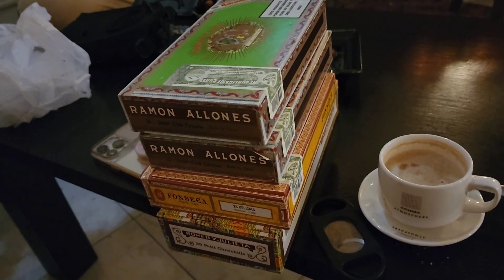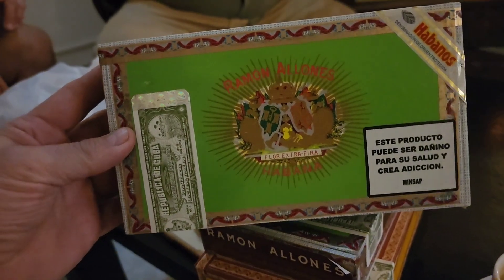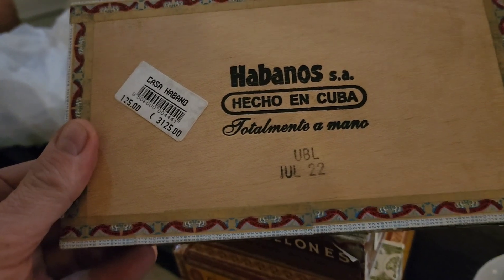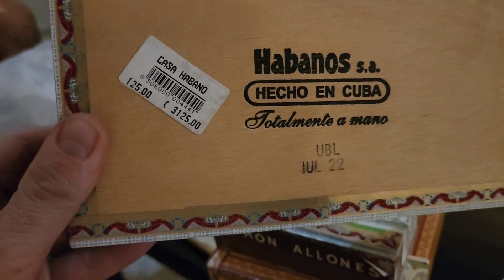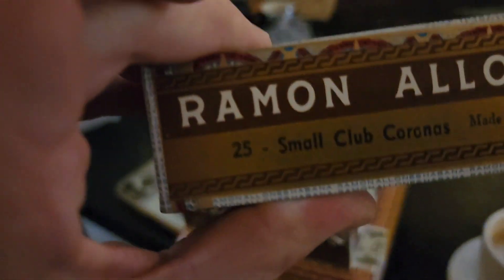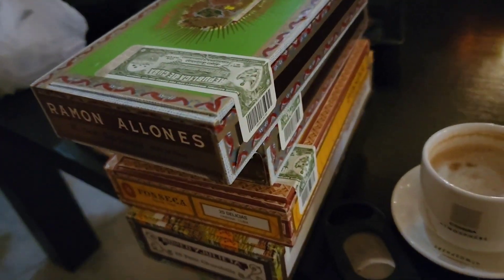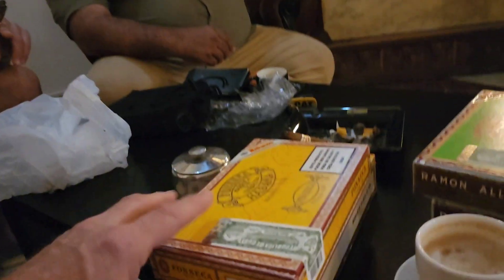We'll take a little look at our stash here. We got the Ramones — very nice, Eric's favorite, July of 2022 box date, $125 for 25 small Coronas. They're laughing at me, especially her — you can see the smile. Thank you to Tony; otherwise we wouldn't have been able to get them.